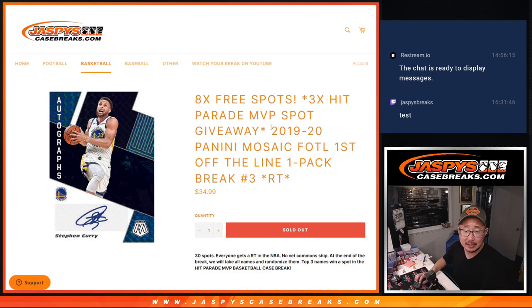Hi everyone, Joe for JaspiesCaseBreaks.com coming at you with a pack of 2019-2020 Panini Mosaic Basketball, first off the line. Pack number three. Got a few things happening here. We're going to give away eight first off the line pack spots.